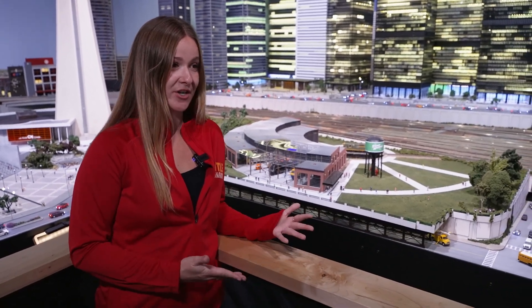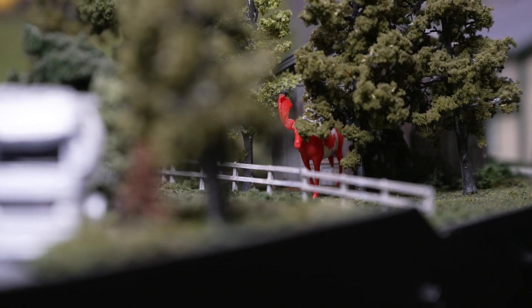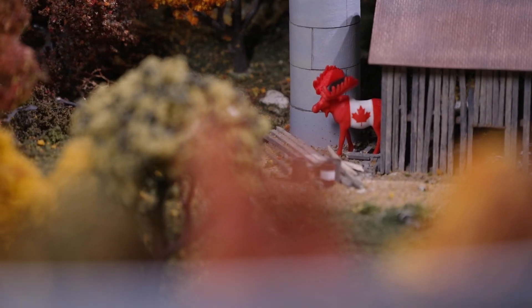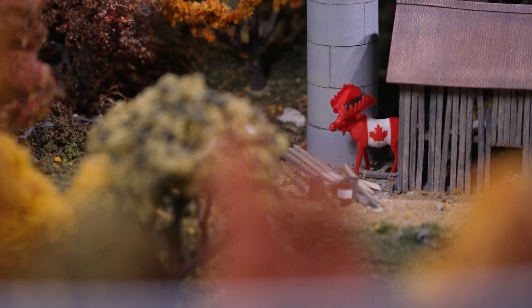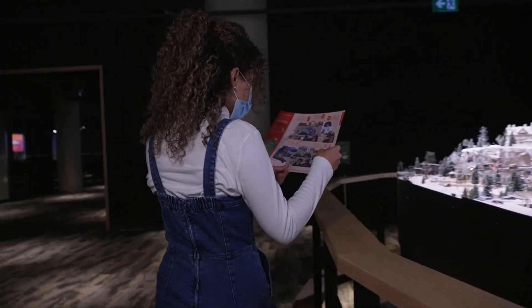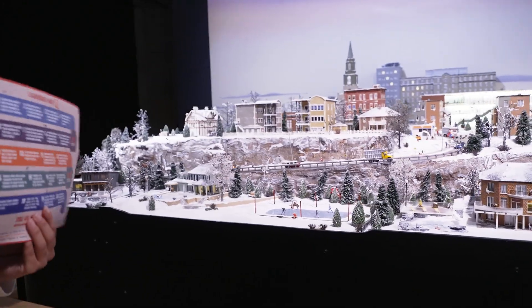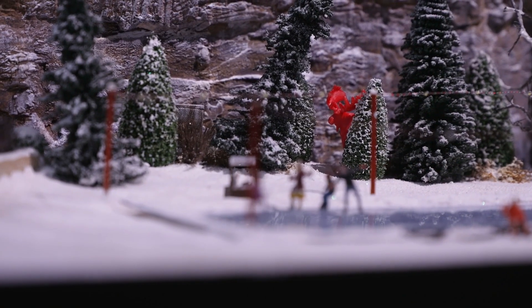One of the adventures is our Maurice scavenger hunt. Maurice the Moose is our little mascot at Little Canada, and there's about 20 of him hidden within the different destinations. There's one actually just right over there hiding behind the Asking Missile Tower. Amazing — we're going to have to find them all over this space.